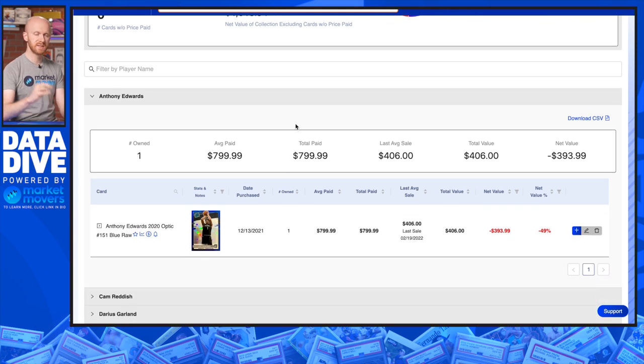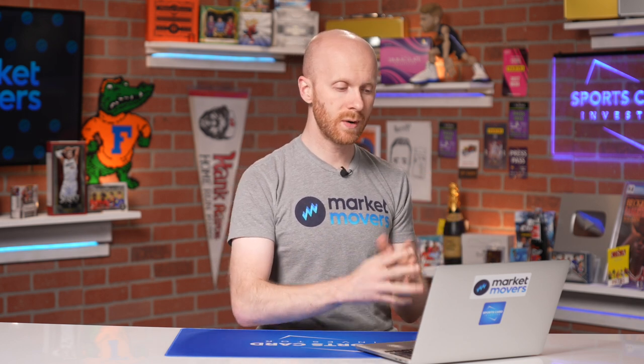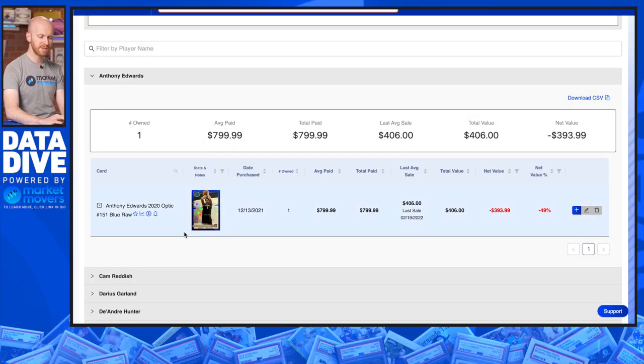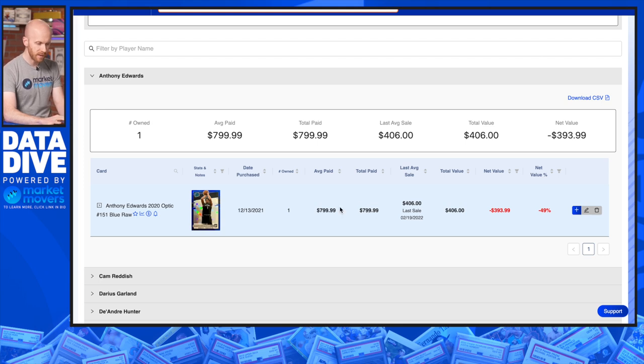Anthony Edwards — I picked one card. I'm pretty high on Anthony Edwards in general. I tend to target cards with good eye appeal, like a great design or color match, and cards that carry some scarcity over time. This is his blue Optic numbered to 59 — it's an awesome card. This one was going for $800 back at the beginning of December, and unfortunately it's one that has come down the most. That said, I would still be pretty bullish on it long term. Since it's raw, it's a great candidate to get graded with PSA. This falls definitely into the speculation category.